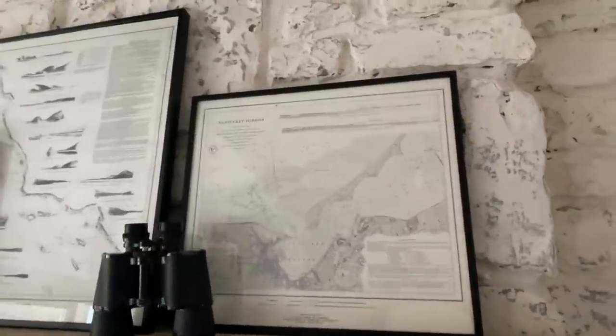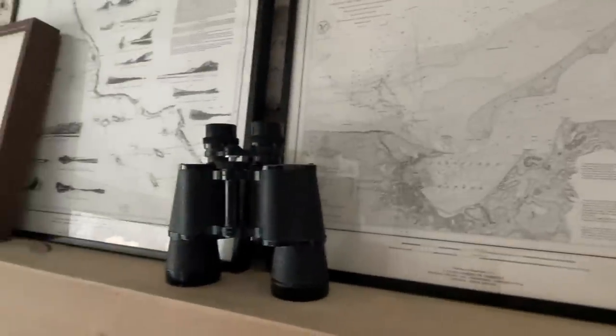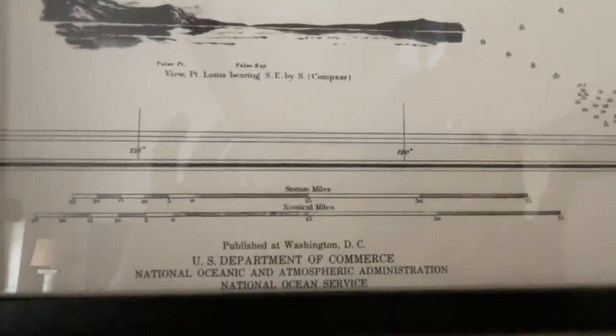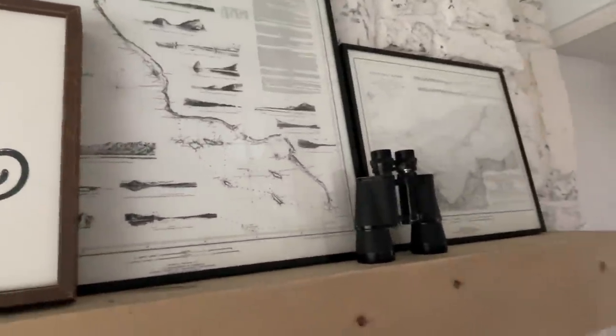I also got one more thing — these black and white map prints. They're framed. One is really large and one is a little bit smaller, and also there's an 'It Is Well With My Soul' sign I got thrifted. The two larger maps I got for $20 for both, all framed, which I thought was pretty nice because one of them's a really good large size. The 'It Is Well With My Soul' piece was probably a dollar or two — I love the black and white of it and I love what it says.